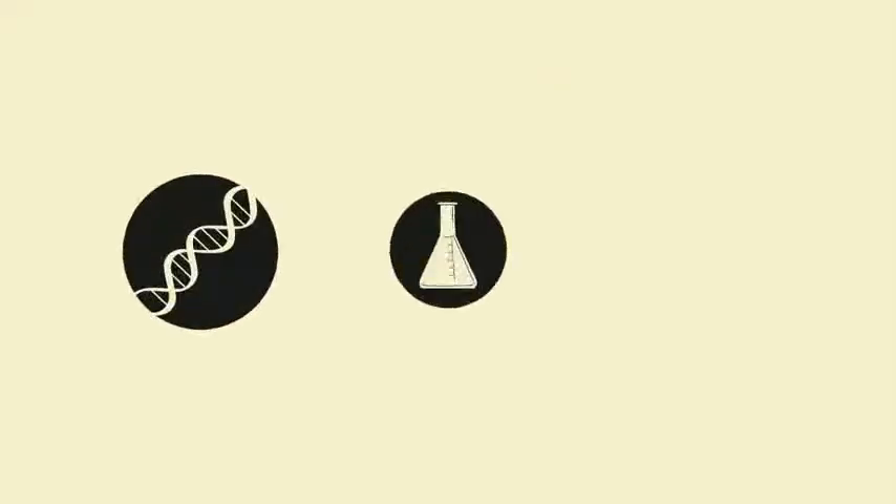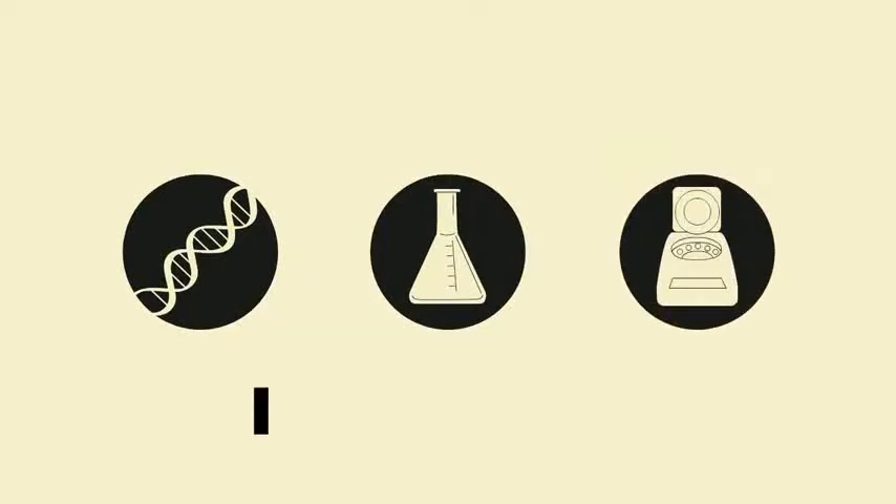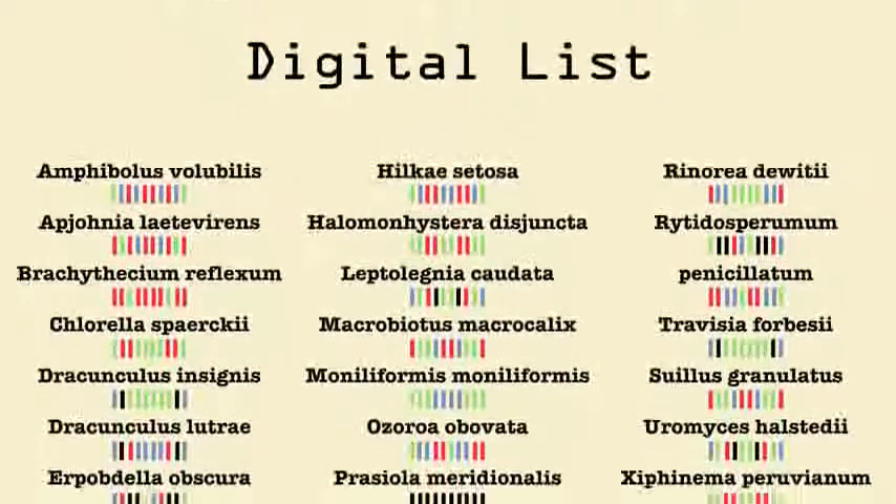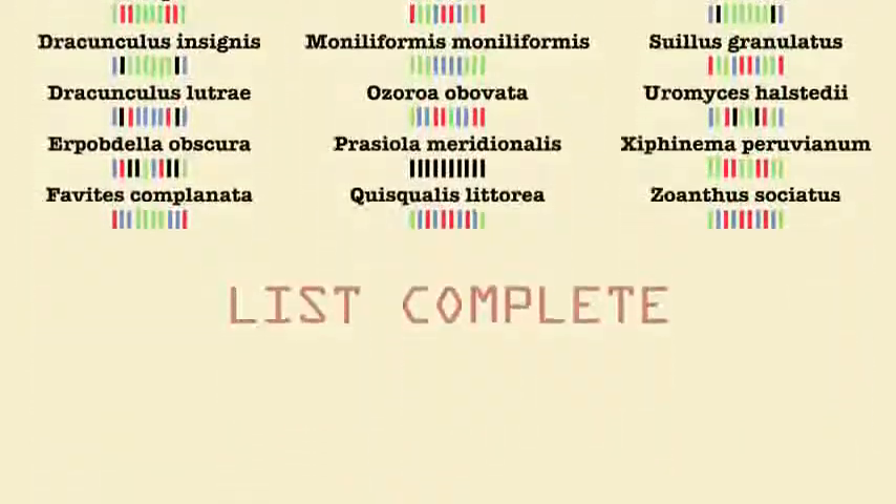Now, using new DNA-based tools, scientists are building a digital list of all living species on the planet. With these new techniques and help from people around the world, we can finish the list much sooner.